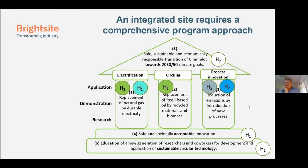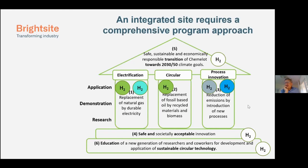Hydrogen is also addressed in lines four, five, and six because it is so important to accelerate the transition by providing analysis methods and models — all fact-based and science-based. Chemelot is a system of 65 factories in which we find all colors of hydrogen. These factories are themselves systems, and Chemelot is also part of a larger system in the Netherlands, Europe, and the ARA cluster. Working on fact-based, science-based modeling is very, very important. I hope that in the next parts of this conference, you gain confidence that this is what we do, and this is how we wish to position and grow hydrogen to the role it deserves.